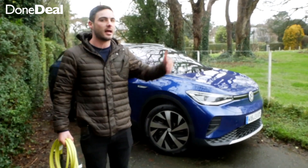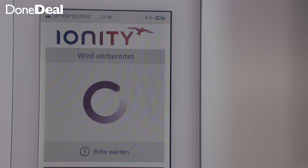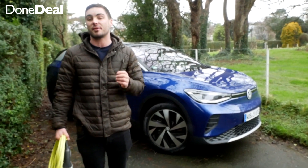In terms of charging, at home it's going to take overnight to charge. On the fast chargers, which are slowly creeping up here in Ireland, you will be able to get an 80% charge in about 30 minutes.